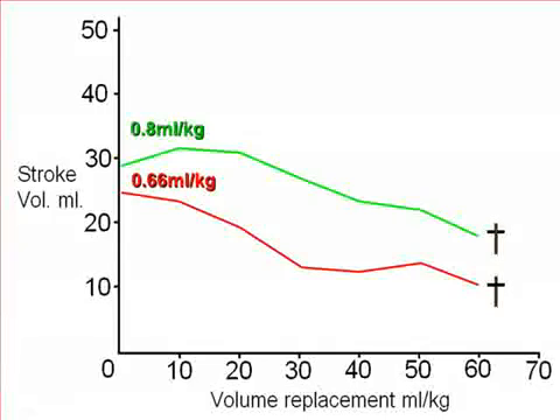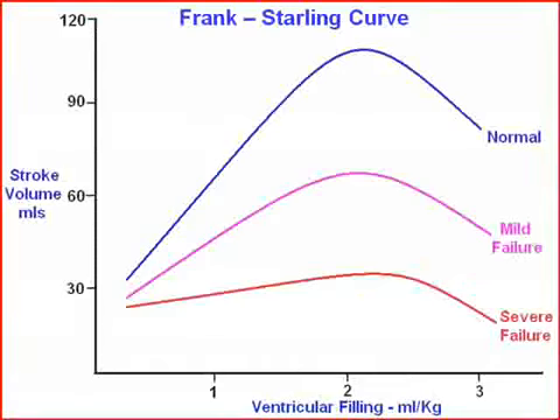Now, have we seen curves of this kind of shape before? Well, of course — Starling showed us this. Could it be that the responders are on this type of curve, whereas the non-responders are already somewhere here, and in response to fluid these children decline further with a falling stroke volume? In other words, are the non-responders dying of cardiac failure? If that's the case, we know how to get them back — what we need is inotropy.